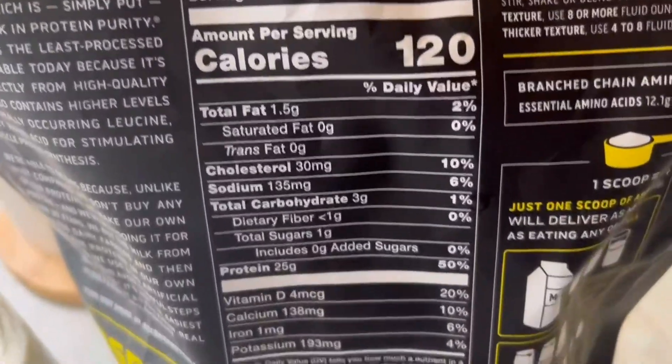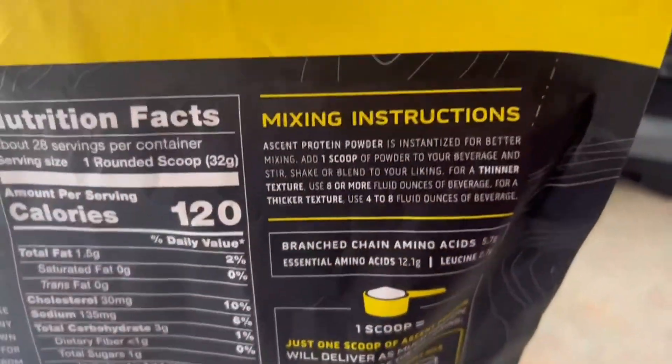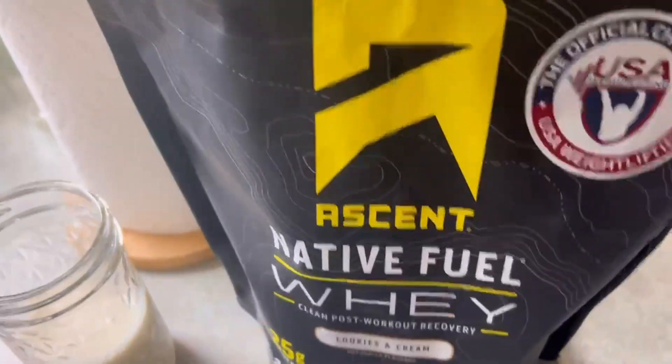On the back of the bag, there's a great story about the company itself, all your nutritional facts, as well as mixing instructions and some comparisons to other types of protein out there.